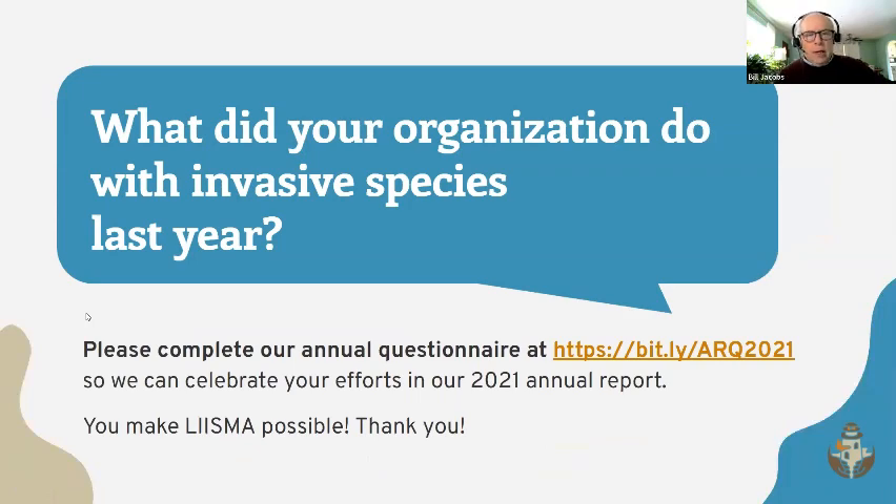It's time for the annual report that LISMA does every year, and it's important to include the work of our partners. If you can fill out the questionnaire that went out — we'll resend it just to make sure — it's the annual questionnaire where you can enter what kind of invasive species management, monitoring, education, restoration, and other activities you did in 2021. Or you can shoot us an email if you have a different format you'd like to use, and we'll work it into the comprehensive LISMA report for the DEC.